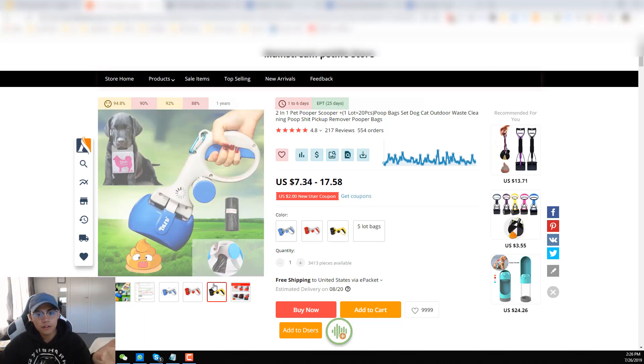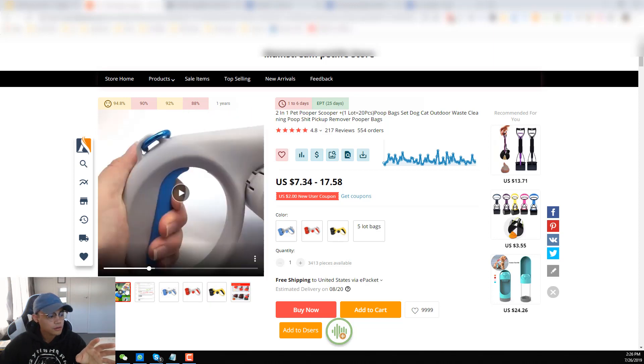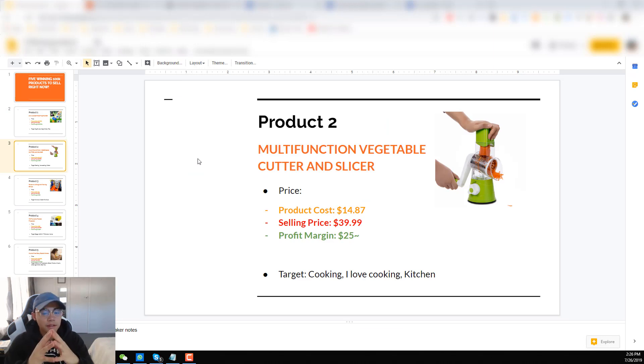You can download this video and also put captions in there. I've made a video on how you can make BuzzFeed-style videos that will convert into sales using Facebook ads. If you haven't seen that, it's also in the link in the description, so go ahead and watch that.